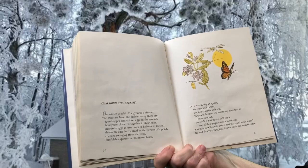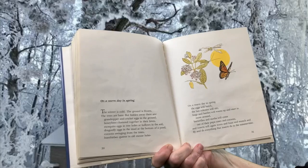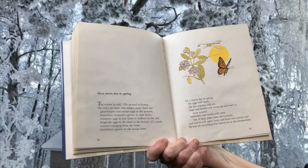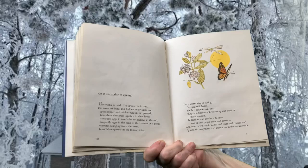On a warm day in spring, the winter is cold, the ground is frozen, the trees are bare, but hidden away there are grasshopper and cricket eggs in the ground, honeybees clustered together in their hives, mosquito eggs in tree holes or hollows in the soil, dragonfly eggs in the mud at the bottom of the pond, cocoons swinging from the trees, bumblebee queens in old mouse holes. On a warm day in spring, the eggs will hatch, the bee colonies will stir, bugs and beetles will warm up and start moving around. Butterflies and moths will come out of their pupa cases and cocoons, and insects will again zoom and buzz and munch and fly and do everything that insects do in the summertime. Where do they go, insects in winter?